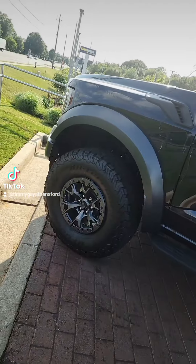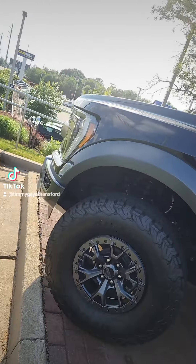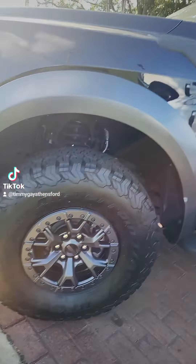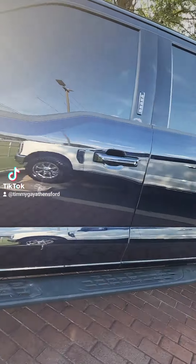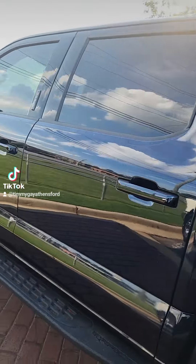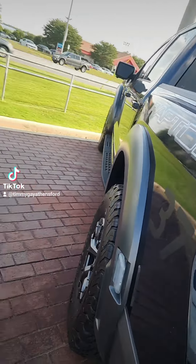Y'all want to check this out real quick? We actually just took this in. I'm going to show y'all a beautiful little Raptor we just got in. This is a 2021 Anti-Matter Blue Raptor — beautiful color. I love the Anti-Matter Blue. It looks black when the sun hits it just right, but it's got that beautiful blue to it. It's got the 37 package on there.